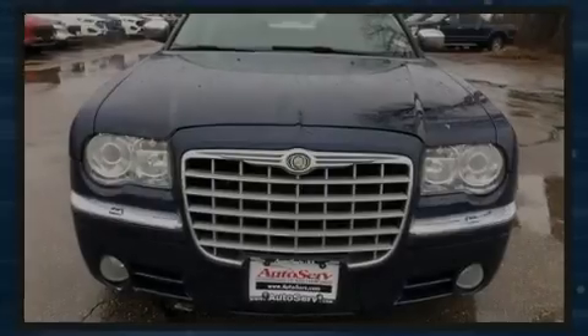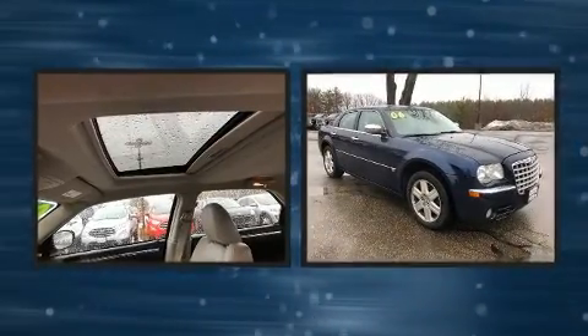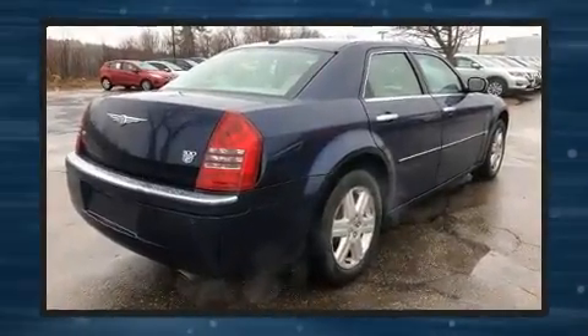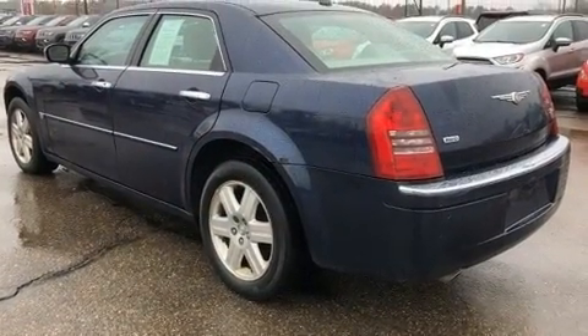Sensibility and practicality define the 2006 Chrysler 300C. This four-door, five-passenger sedan provides exceptional value. Smooth gear shifts are achieved thanks to the powerful eight-cylinder engine, and all-wheel drive keeps this model firmly attached to the road surface.